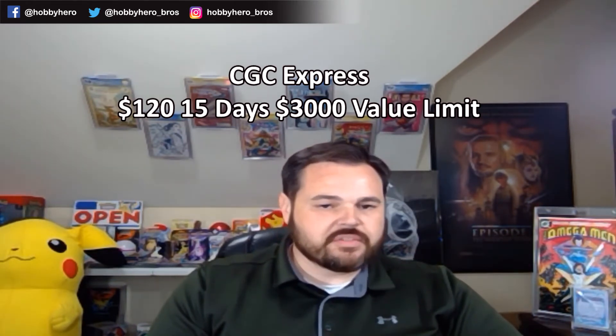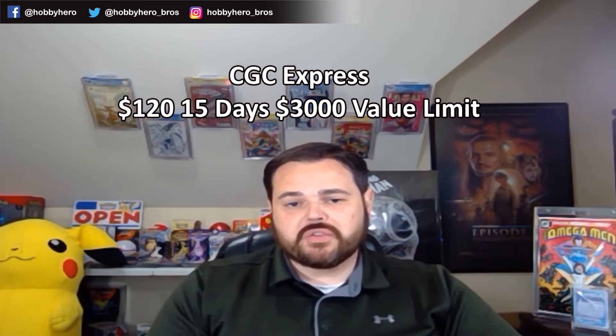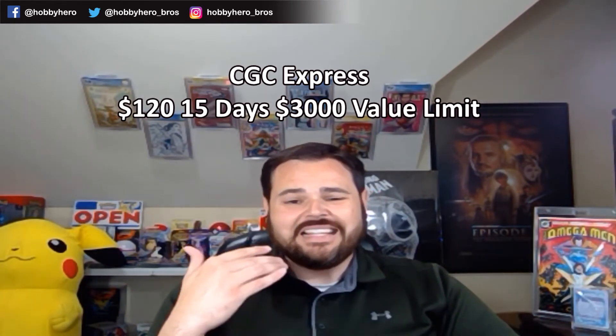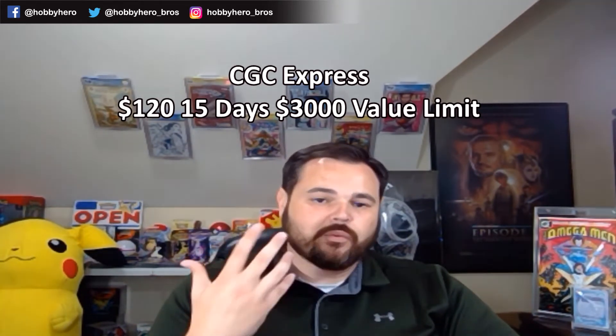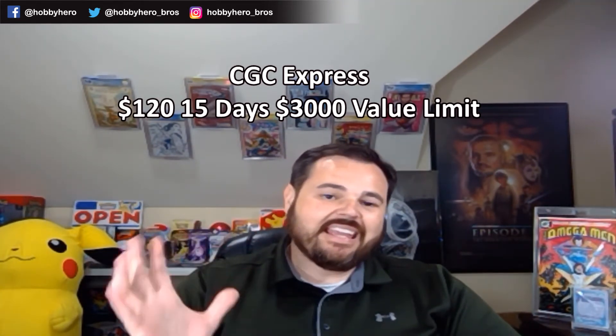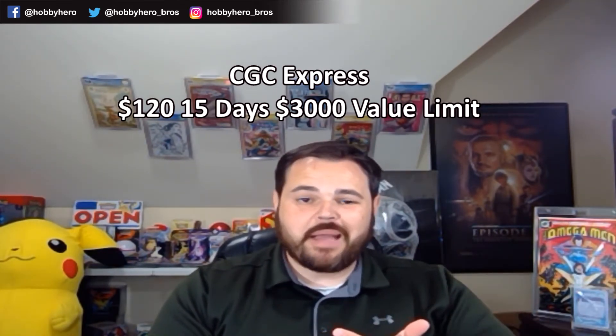From there, you have CGC Express — a $120 submission for a 15-day turnaround, up to a $3,000 value limit. This is that first level at CGC where they ask you to mark the outside of the box to help expedite registration and get that book back to you quickly. So if you have some big labeled keys you want turned around quickly, the Express option gives you 15 days back with up to a $3,000 value limit.